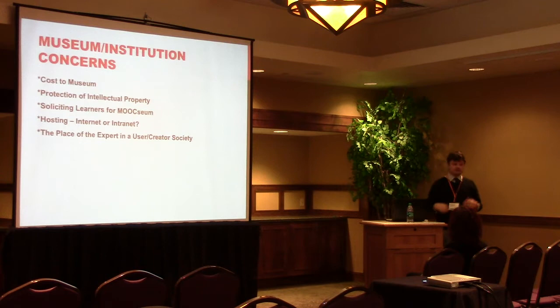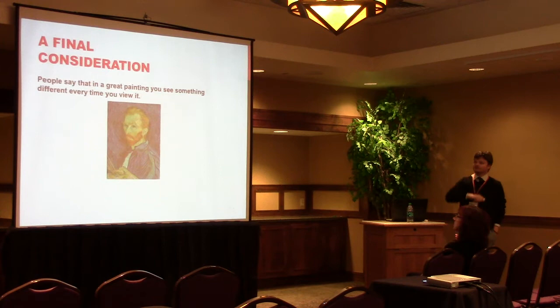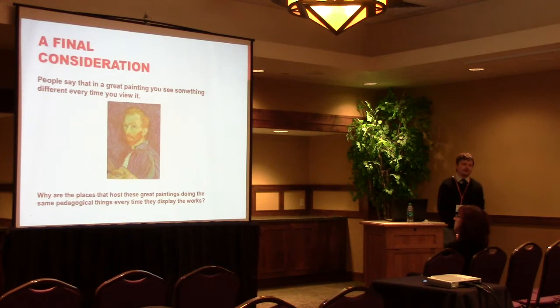I'll leave you on this: people say of a great painting, you see something different every time you view it. Why, then, are the places that host these great paintings doing the same pedagogical things every time we walk in? That's the question for us to go out and figure. Thank you.